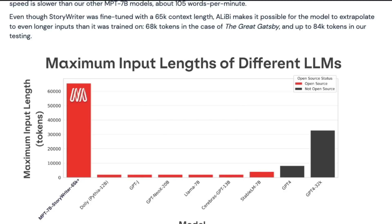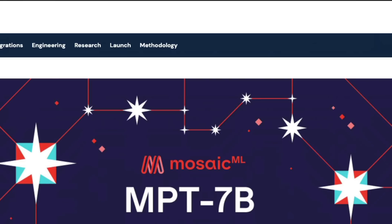Mosaic ML has launched a bunch of models, and one of the biggest highlights is the maximum amount of input length it can handle — more than 60,000 tokens. We have not seen any model, not even the GPT family, that can handle this many tokens. Let's start with the first story: Mosaic ML has launched a family of models called MPT-7B.